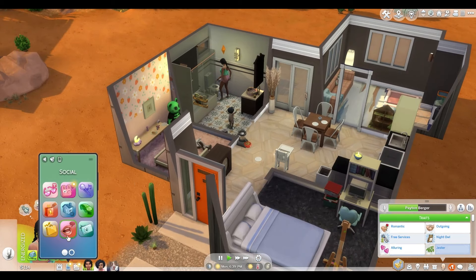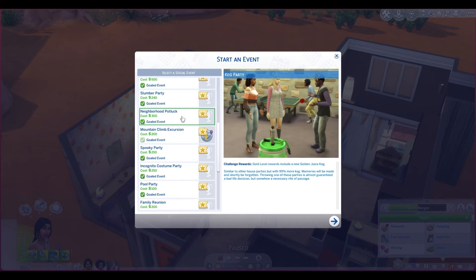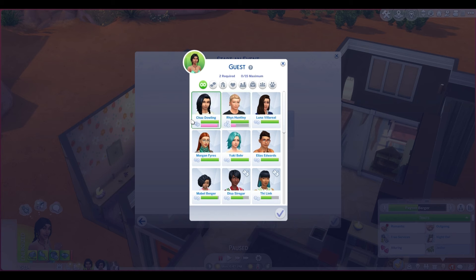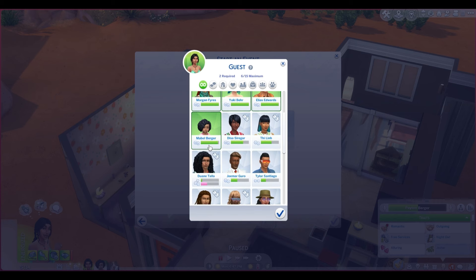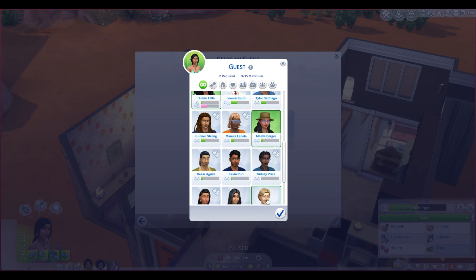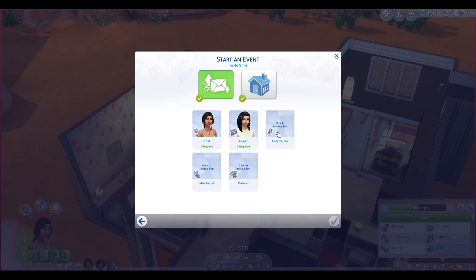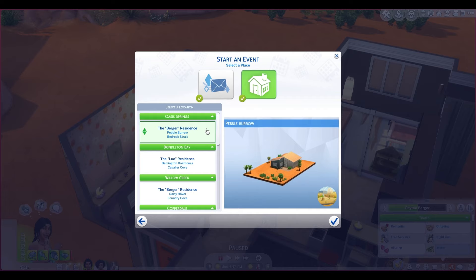I'm thinking we'll do a little housewarming party — maybe we can't do a housewarming party but we can do a house party. Let's invite all of our friends: obviously we'll invite Chaz, Luna, Morgan, Yuki even though she was just here, Elias because I've decided he is our best friend, Mabel of course, and it wouldn't be weird to invite Duan — he's Mabel's dad so definitely invite him. Maybe we won't invite the neighbors but we'll invite her mom and her dad. And I feel like we should invite Sydney purely because he's always around. We won't be hiring an entertainer or mixologist or caterer because we're poor.